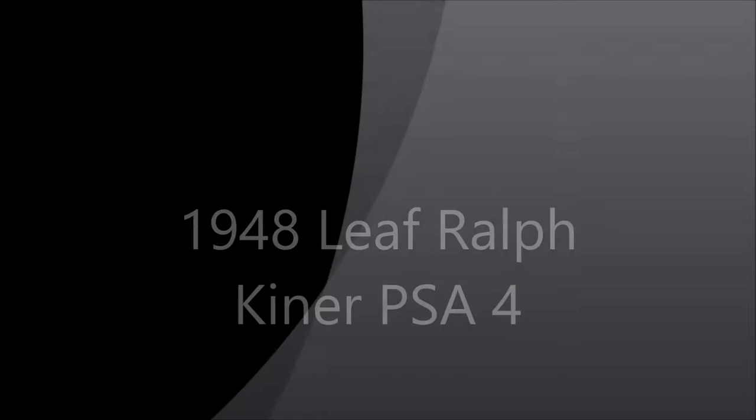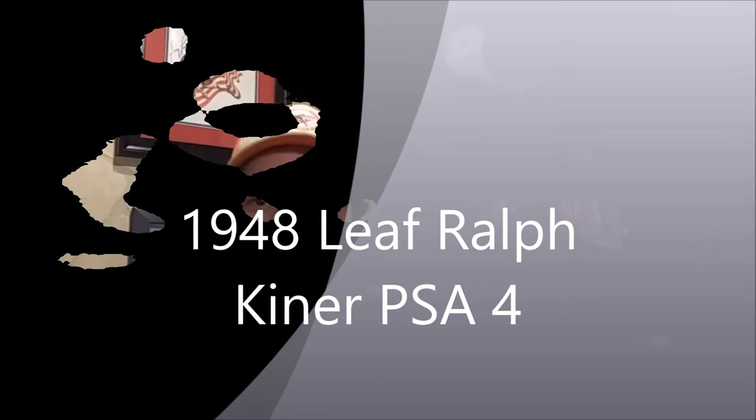Hey YouTube, it's Ray from Philly on this good Friday evening, March 30th, 2018. I got a one-card package mail day today for one of my PSA set registries, the Post-War Rookie Hall of Fame.